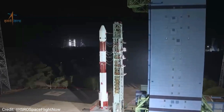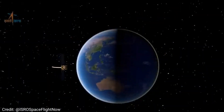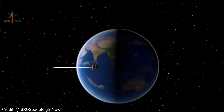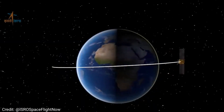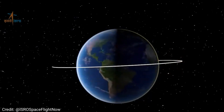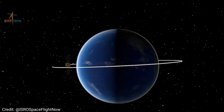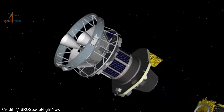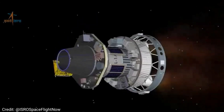During the mission, the fourth stage of the rocket, known as the PSLV, was transformed into a kind of orbital station called the PSLV Orbital Experimental Module 3, or POEM-3. After completing its primary mission of deploying satellites into their orbits, POEM-3 was lowered to a lower orbit, making it more susceptible to re-entering Earth's atmosphere and burning up.